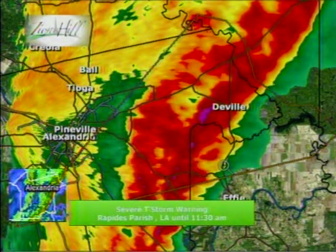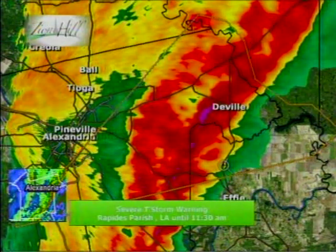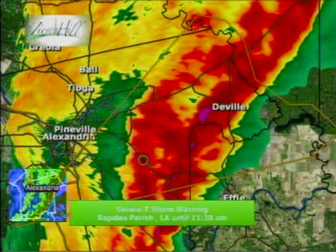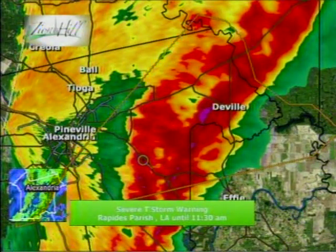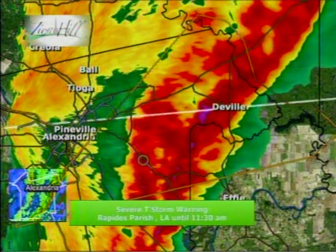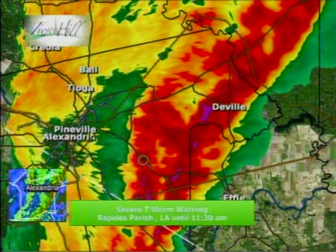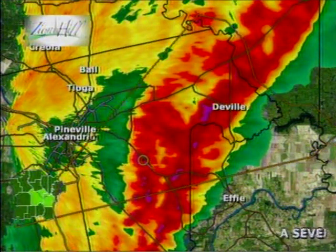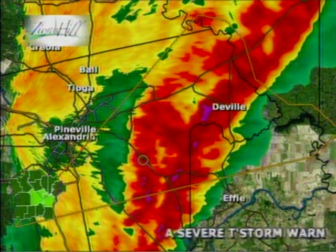It is associated with a pretty strong cold front, so temperatures will be turning colder a little bit later on into the afternoon and especially on into the evening hours as well. For Alexandria, Pineville, up towards Tioga and Ball, we saw the heavy precipitation earlier. We will continue to see light to moderate rainfall for the central and the western parishes, at least probably for the next couple of hours as this front continues to move on through.